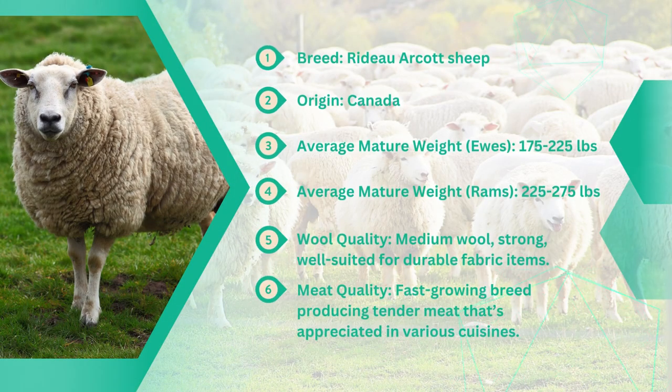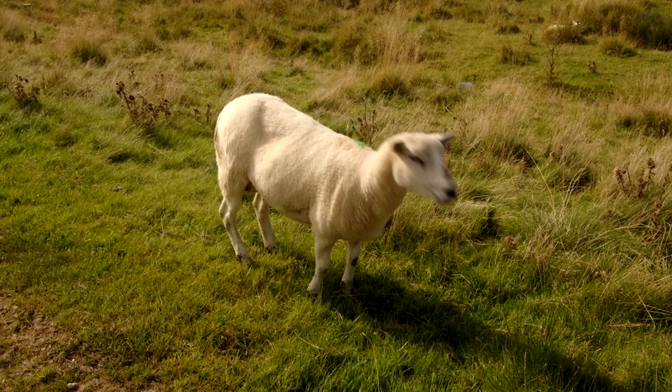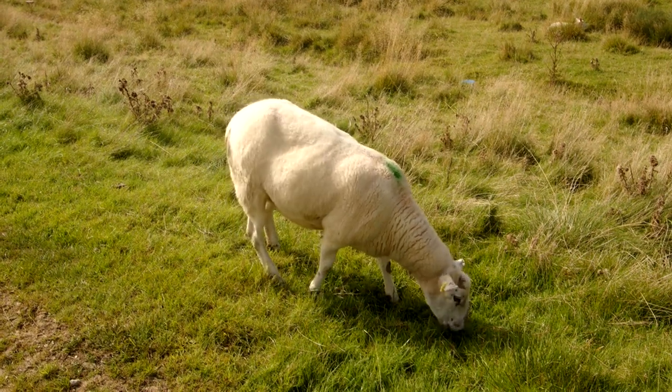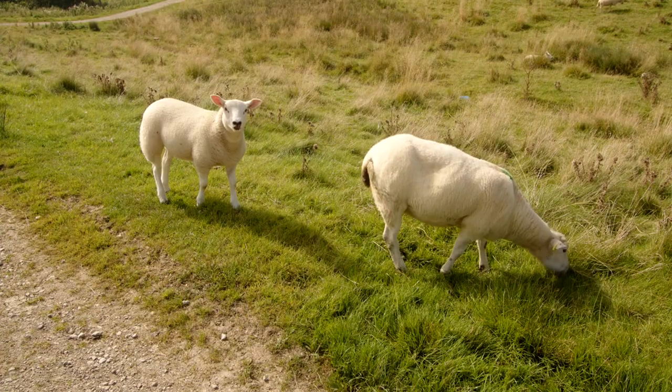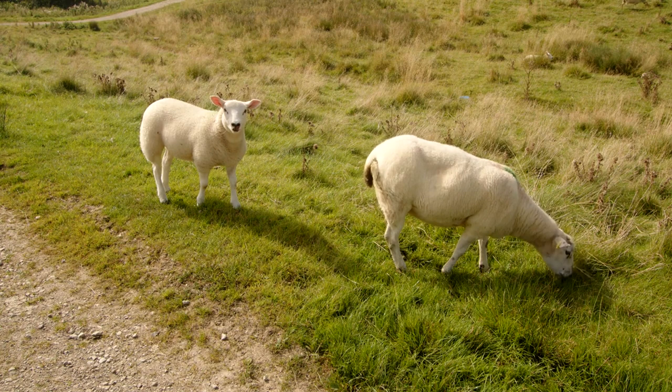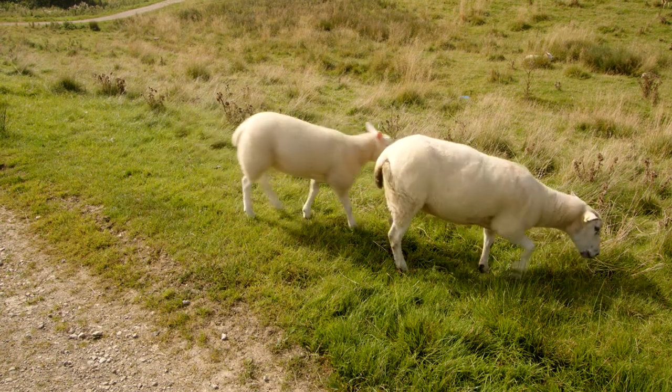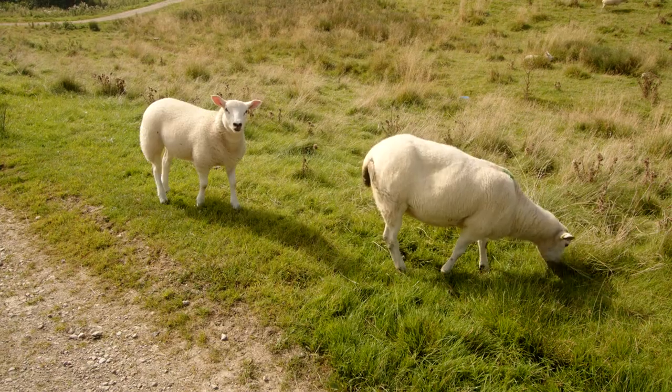Now let's turn our attention to the Rido Arcot sheep, a popular meat breed renowned for its exceptional maternal instincts and high fertility rates. Originating from Canada, this breed has earned its place in the spotlight for its remarkable qualities in meat production. Rido Arcot sheep excel in intensive lambing systems, thanks to their exceptional maternal instincts and ability to produce lean, muscular lambs.